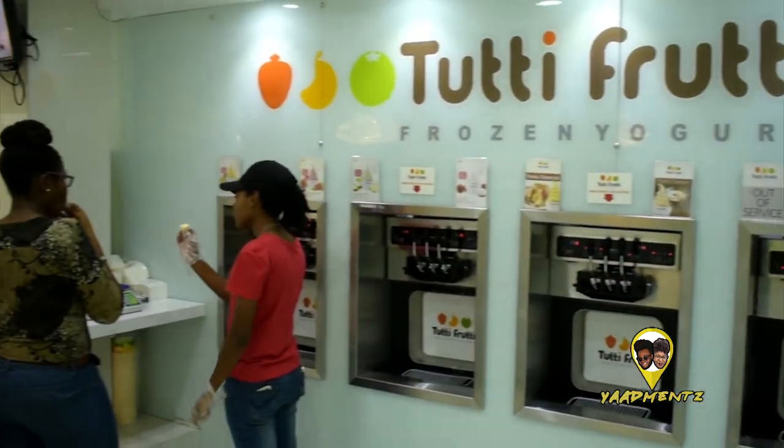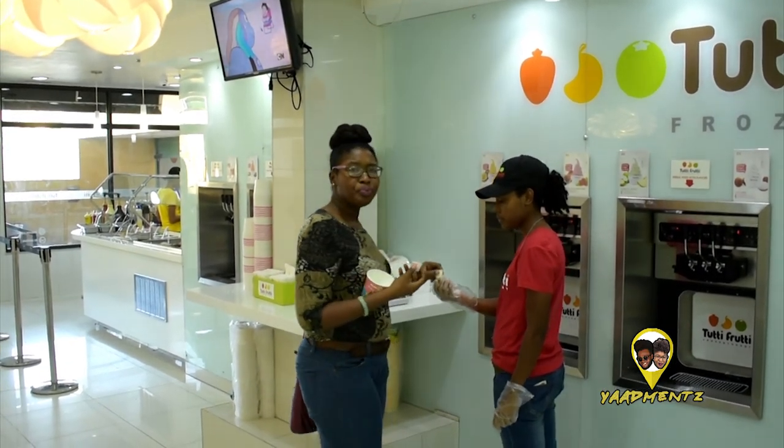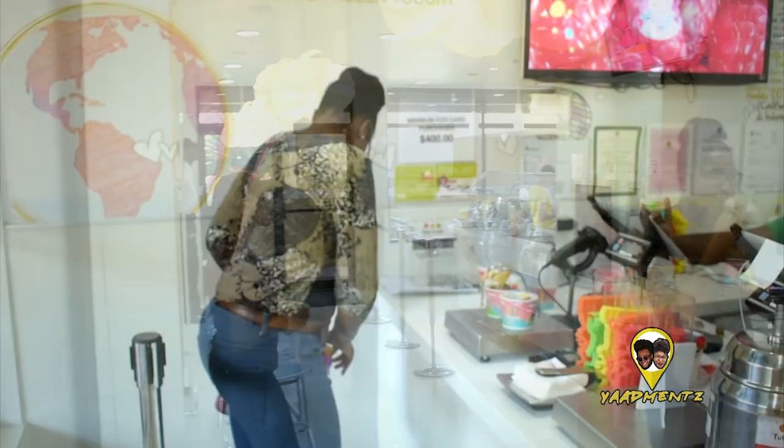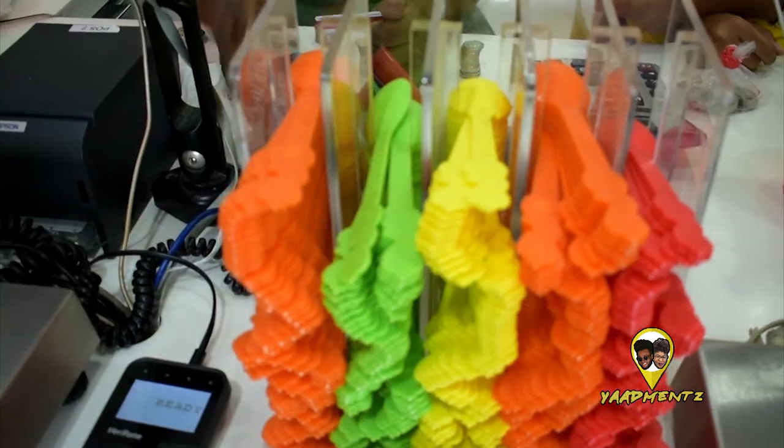We definitely recommend this spot. Out of five, I would give them five out of five. The place is really nice. They just stick with one theme and I think they've really captured the market of frozen yogurt. You come in, it's clean. The containers and spoons are detailed — they have different color spoons, which is interesting especially for kids.